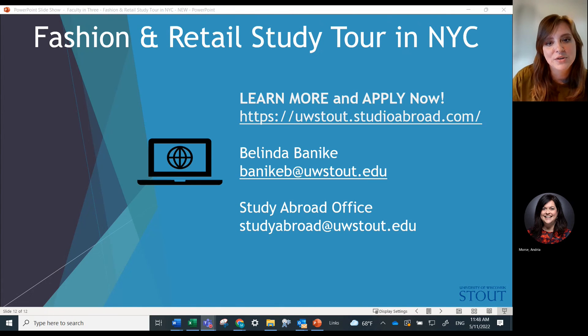If you're interested, you can reach out to me, Belinda Banicki, at banickib.uwstout.edu, or the Study Abroad Office at studyabroad.uwstout.edu, or check out the program's description on the website listed here. From there you can get cost information, find out the deadline for applying, and any other information you would need about the program. I'm excited for you to join me in winter 2023.